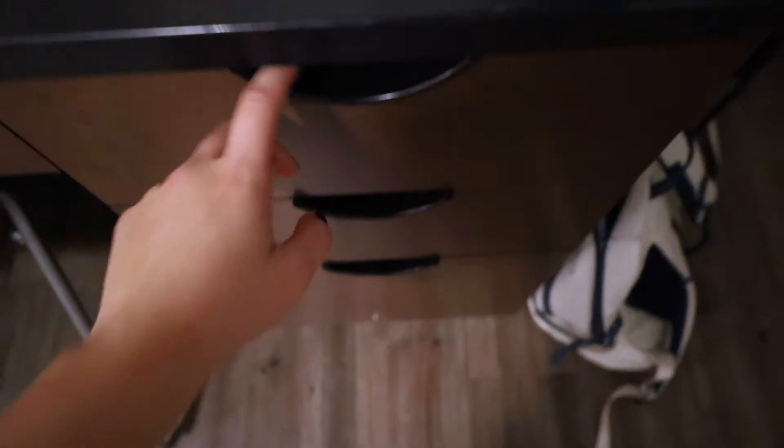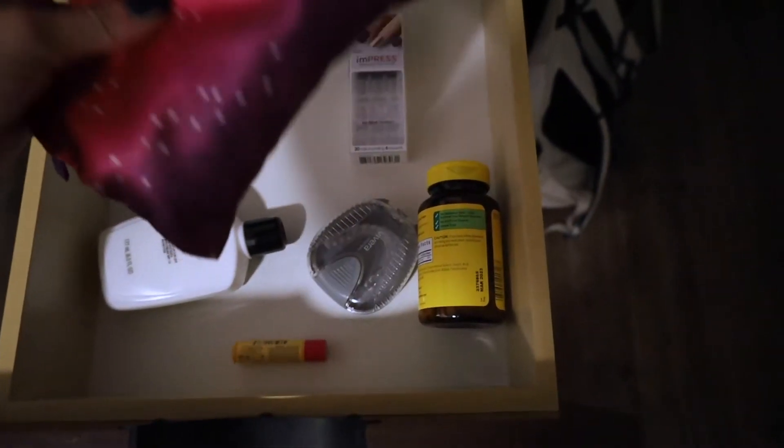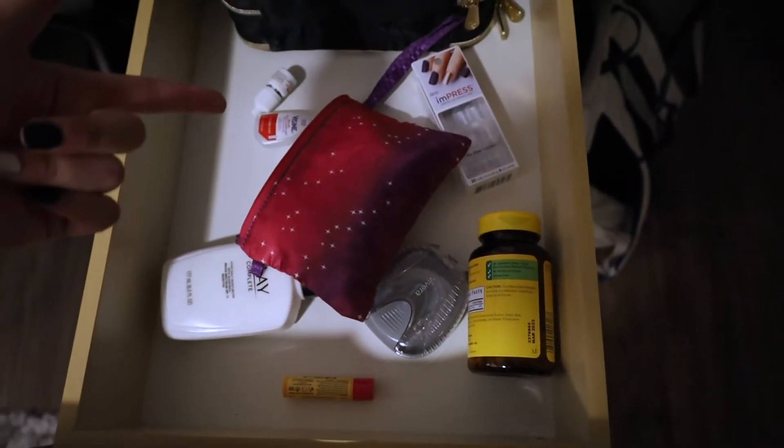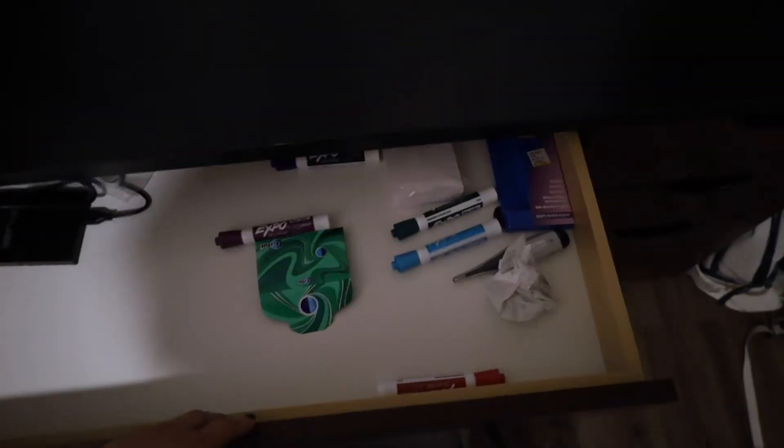The next drawer up is my makeup bag that I don't use very often because I don't wear much makeup. But then I got these — extra nails because I just put these on, they're kind of cool, you should try them. And then my medicine, retainer, face lotion, and eye drops because my eyes keep getting really red. Coming into this drawer you've got kind of just my school stuff.